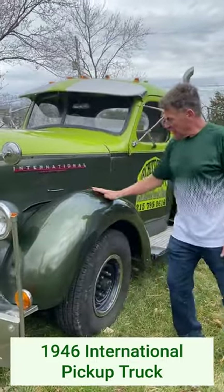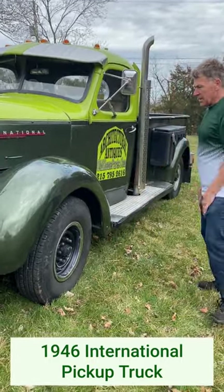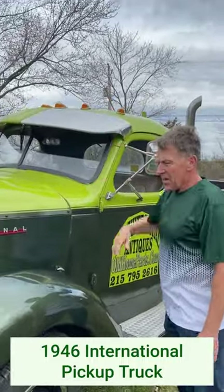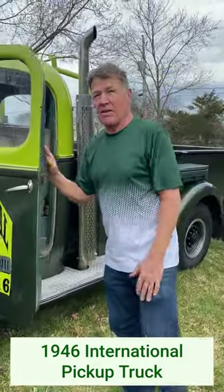My '46 International — the fenders were cut down, all of this is modified and custom. It's got 16 wheels with the large three-quarter ton chassis. The sun visor is aluminum. This truck has been in service for 75 years.